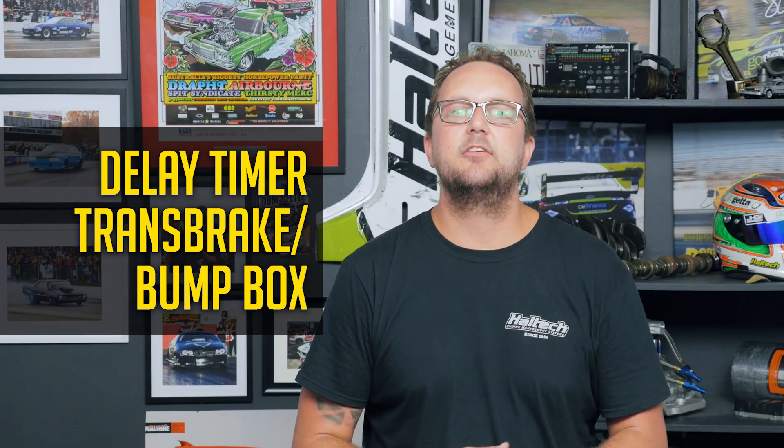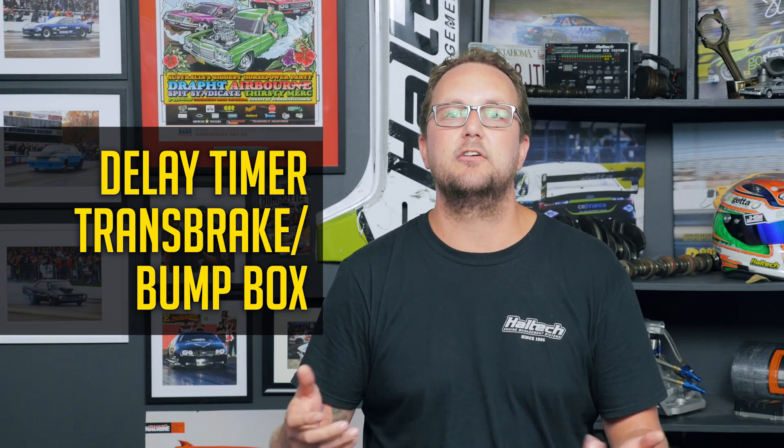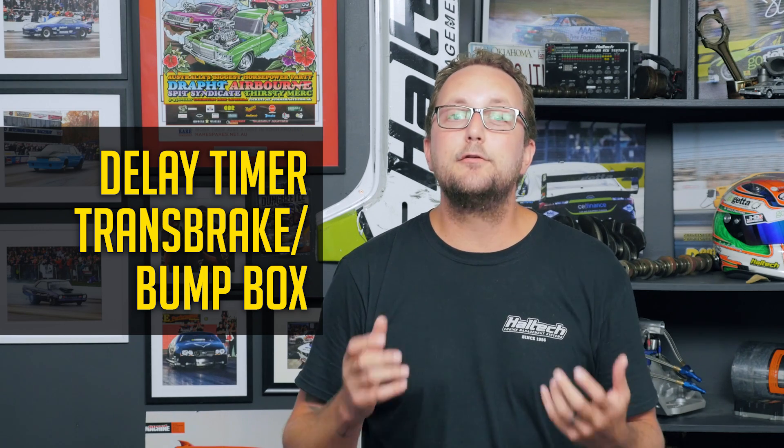While we were refining the drag racing functions, we added a delay timer to our trans brake bump box function. This delay is super handy for bracket racing drag cars that need to run a specific time — when the race starts, they release the trans brake button, and the car just sits there and waits until the timer expires, then it takes off. This essentially adds that delay time to your overall race time, so if the car is consistent it will run consistently slower with this function.